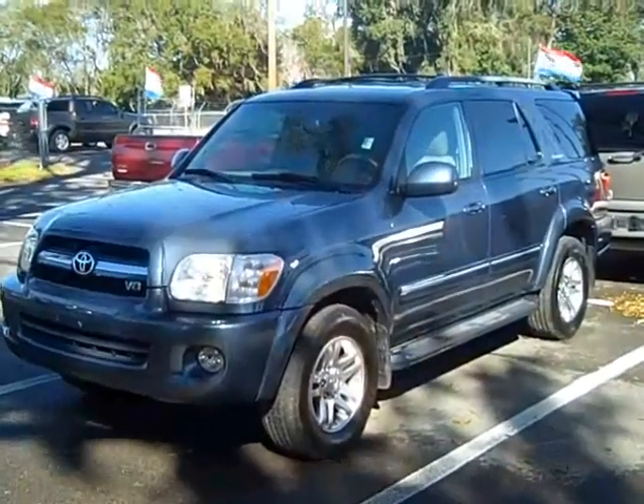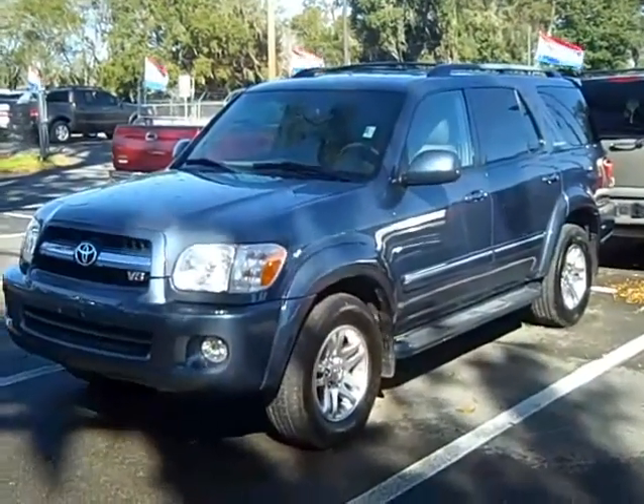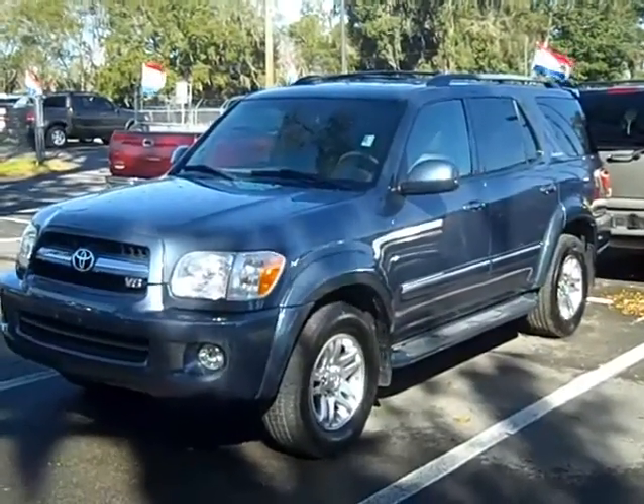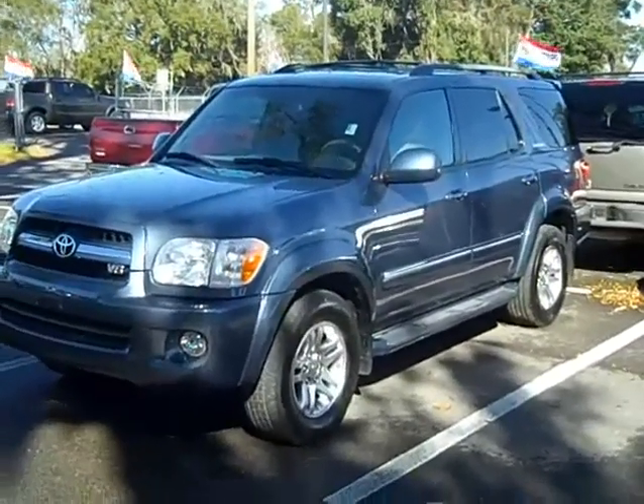This is a 2005 Toyota Sequoia Limited. Very deluxe alloy wheels. Three rows of seating. Drop-down DVD player. Fog lamps and running boards.